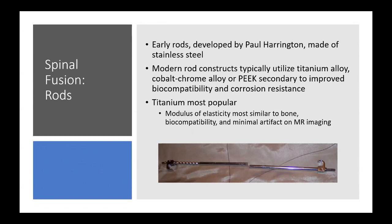The main reason cobalt chrome, PEEK, and titanium are used over stainless steel is improved biocompatibility and corrosion resistance. Titanium is by far the most popular metal used in spine. Its modulus of elasticity is the most similar to bone of all the metals we use, it's very biocompatible, and it has minimal artifacts on MR imaging compared to cobalt chrome or stainless steel.